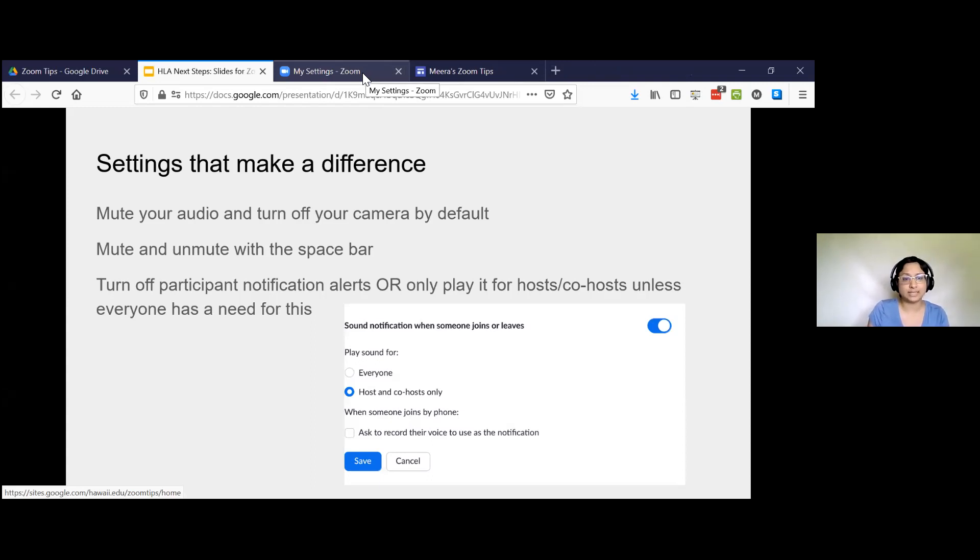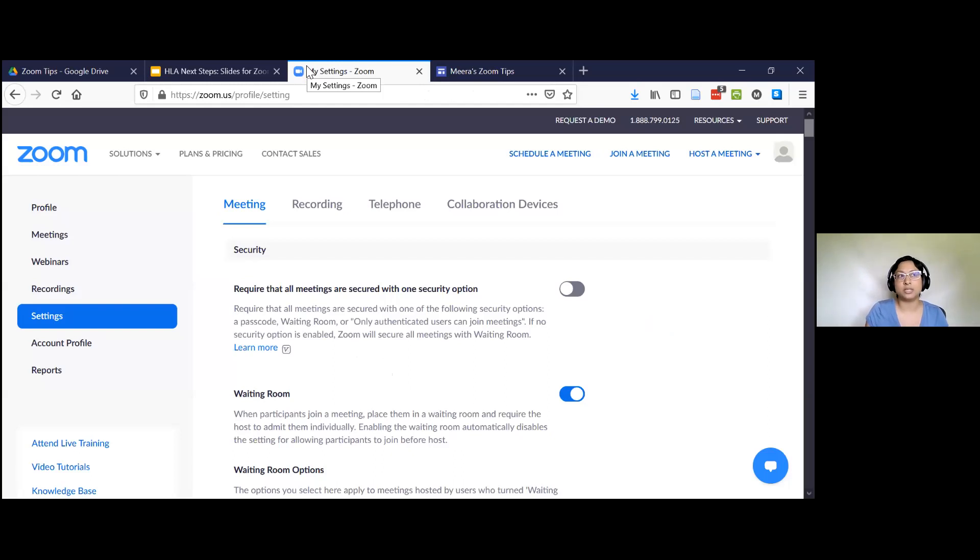The main settings I recommend is to set up in your Zoom preferences to mute your own audio and turn off your camera by default. This can really help prevent lots of confusion and chaos — all those people that join meetings and you hear all this background sound and shuffling papers means their settings are not set to this. You don't have to do this on the Zoom browser, but I think you do have to do this particular one on the Zoom browser because it has all the settings. Log in at zoom.us with your same Zoom account and go to settings.